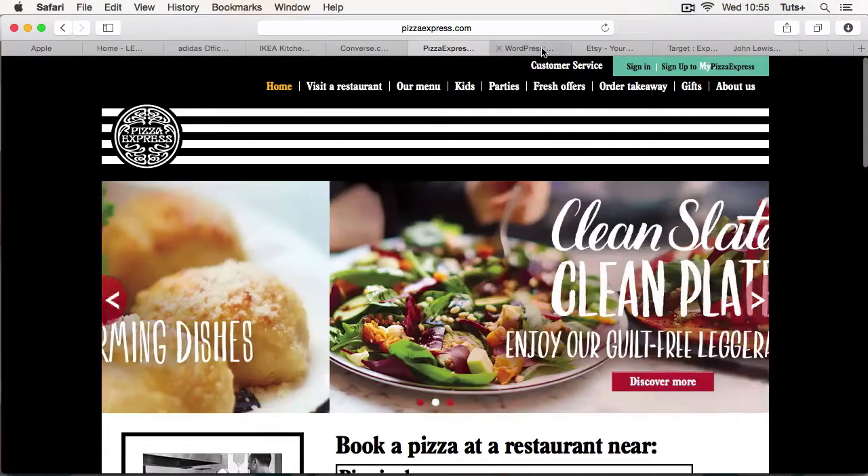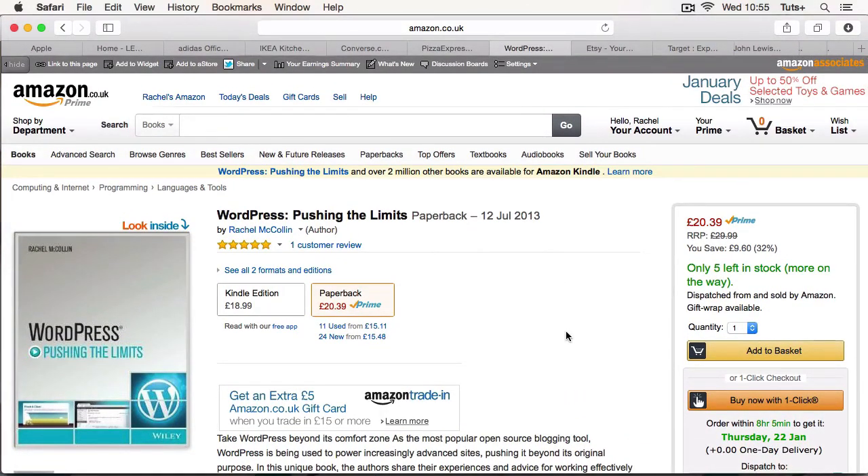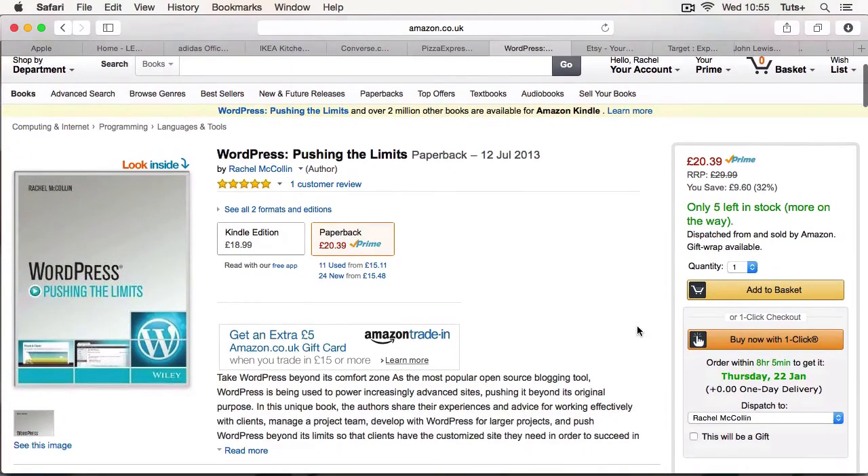Now let's find another site that makes it easy for people to buy — the Amazon site. One of the biggest e-commerce sites out there generates millions if not billions in revenue every year. Here we've got the one-click option. I've signed in, and if I want to buy this book all I have to do is click that and I've got it. It turns up on my doorstep tomorrow. I didn't have to put in my credit card details because they're already saved. I didn't have to say anything about delivery type. I click one button and that's it — I've bought the item. Super easy.